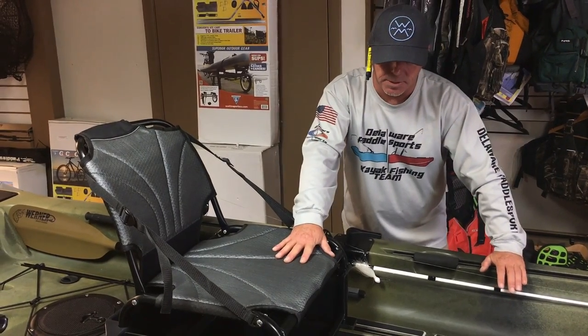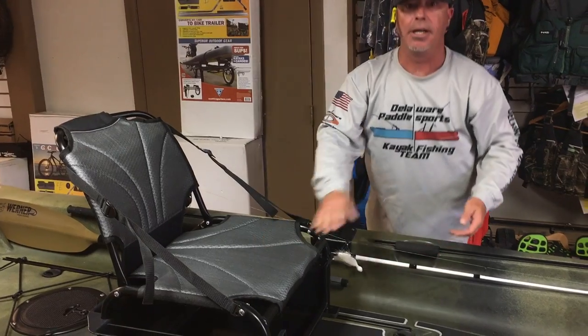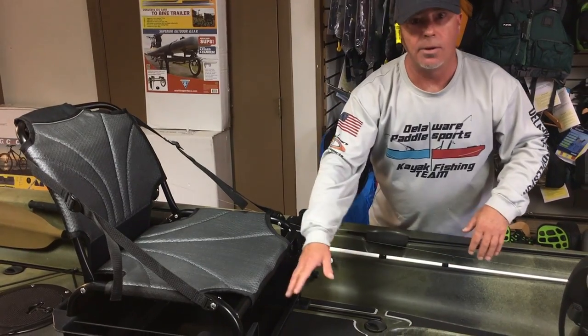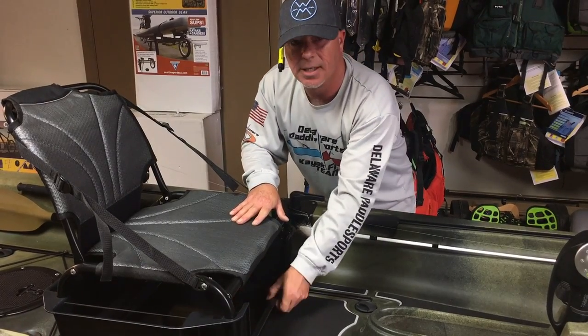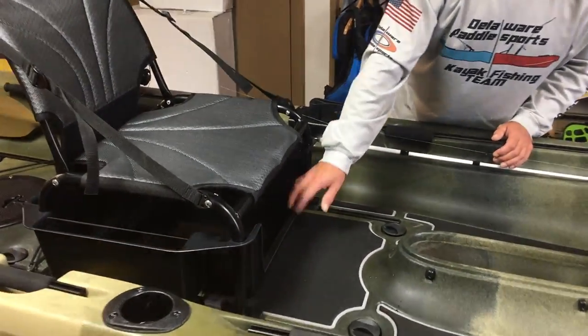The seating is very comfortable — this is all hand-stitched right at the factory at Native Watercraft. Up underneath the seat you're going to see a huge storage area — you can put tackle boxes, Plano boxes, an anchor, or whatever you want inside the bottom of the seat tray.